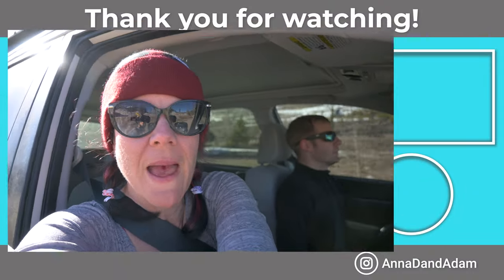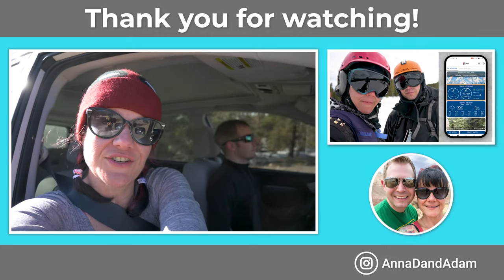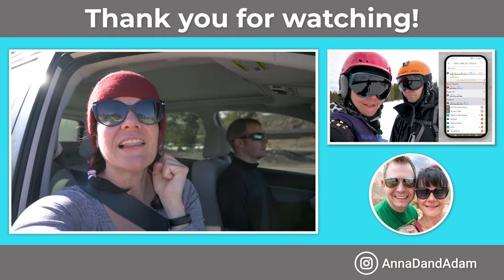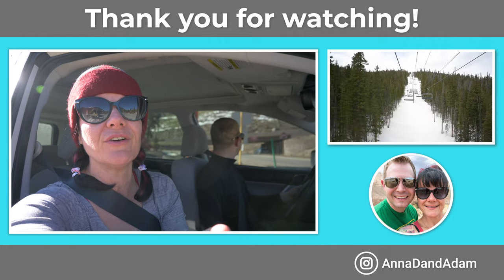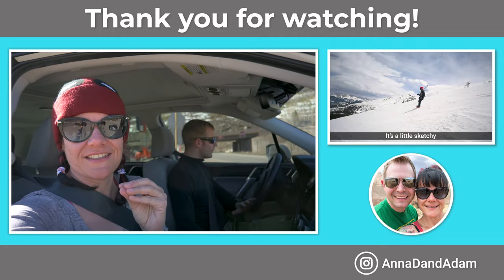If you enjoyed this video or you know somebody who is coming to Colorado specifically to ski or snowboard this season, please share this video with them. Most importantly, we'd love to have you tag along on our adventures — we do a lot of different travel content. Please hit that like and subscribe; it makes such a huge difference, it's free to you, so helpful to us, and we will see you in the next adventure.